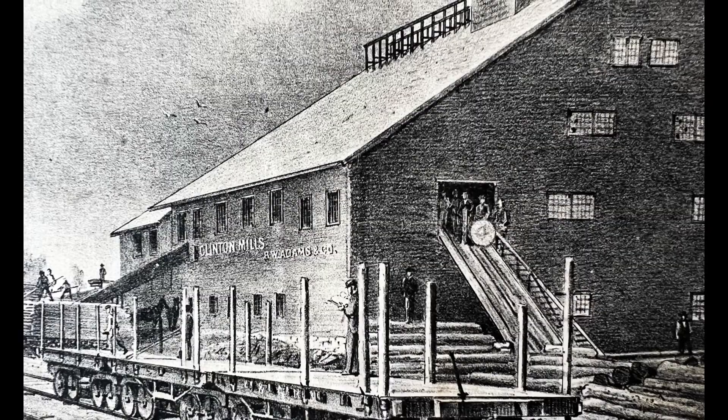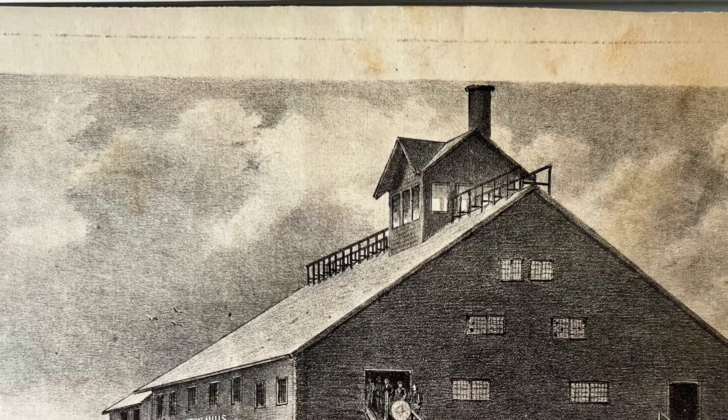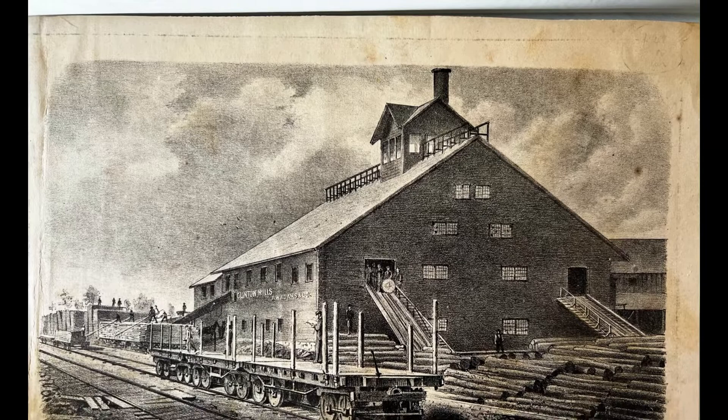Logging still continues in the North Country today, but not nearly to the same scale that it once did. Our picture is in good condition, with some minor staining. The lines are still sharp and clear on the piece, likely because it has been stored away from light and in acid-free paper. It gives us a glimpse into the industrial past of Clinton County, and we are so lucky to have it in our collections. Thanks so much for stopping by.